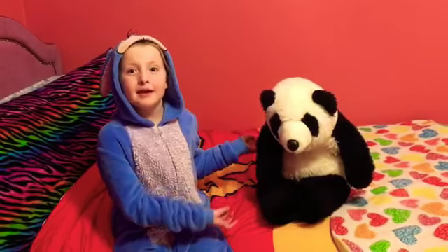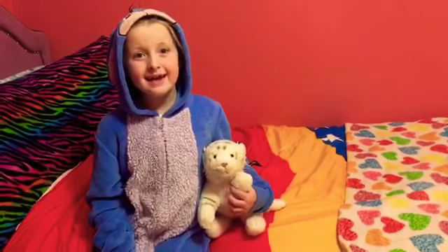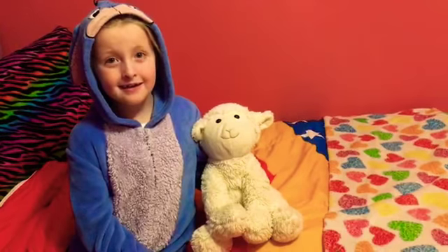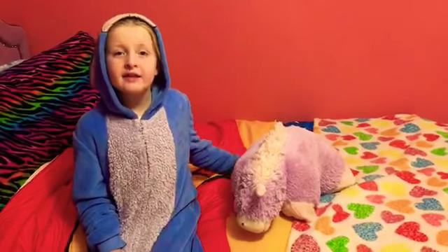This is Tasha. And this is Slurpee. This is Foxluff. And here is Lilo. This is Tiggy. This is Lammy. This is Bunny. Here's Rose. And this one's Lizzie.